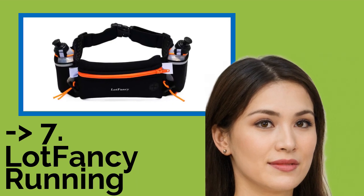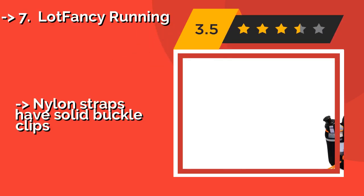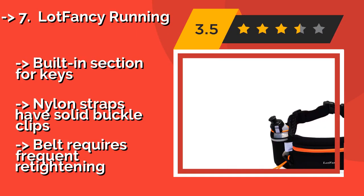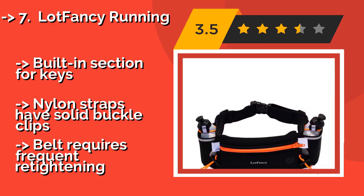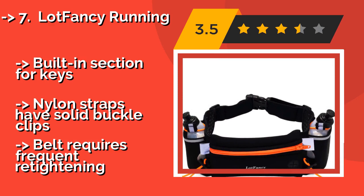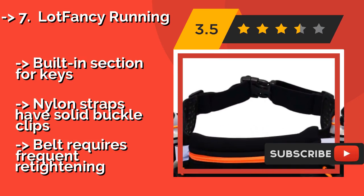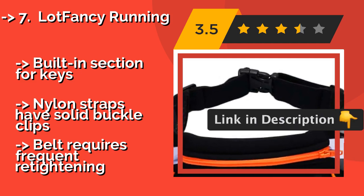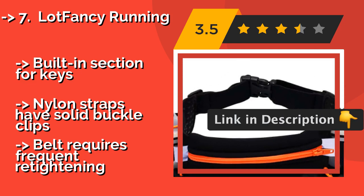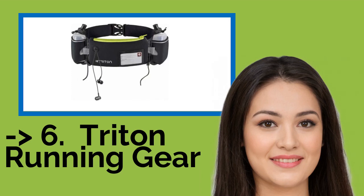The seventh one is Lot Fancy Running, around $14, designed with a waterproof zippered pouch that's ideal for holding 6.5-inch smartphones. This option won't irritate your skin, even during long runs. Built-in section for keys, and nylon straps have solid buckle clips. But the belt requires frequent retightening.